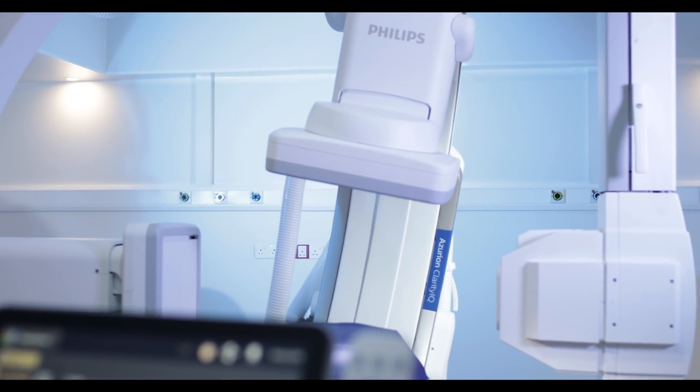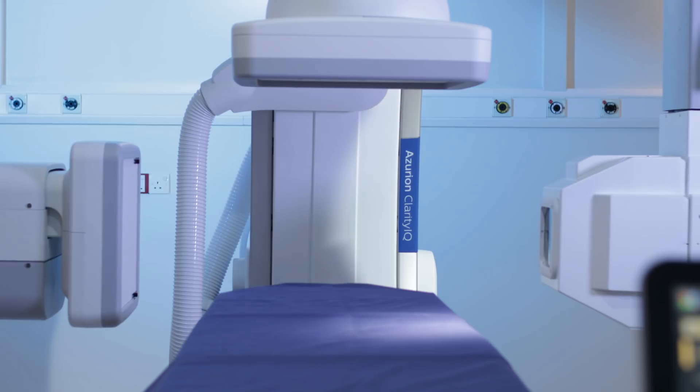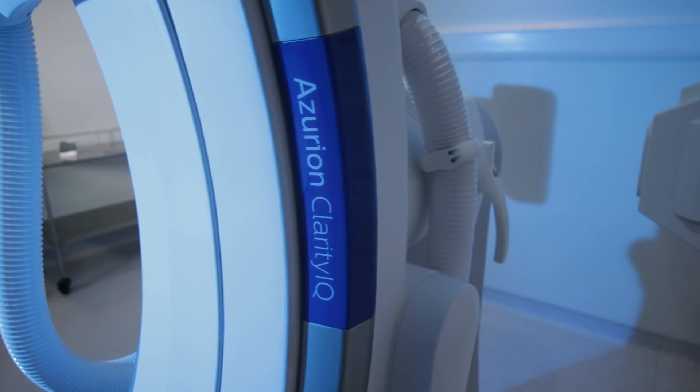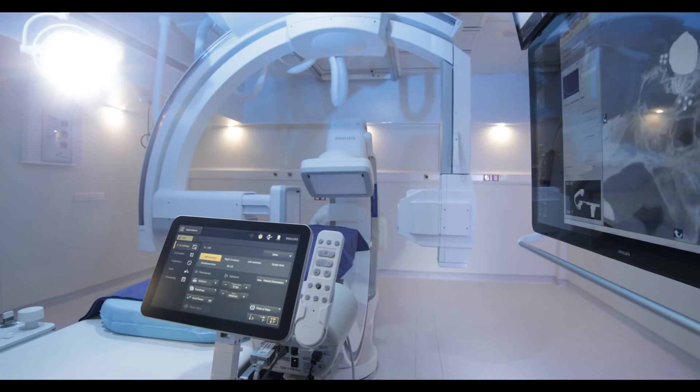Resulting in enhanced detection through high visibility, high safety for complex procedures, and quicker decisions to be made with confidence for neuro, cardiac, and peripheral vascular procedures. As we continue our promise of advancing medical excellence.